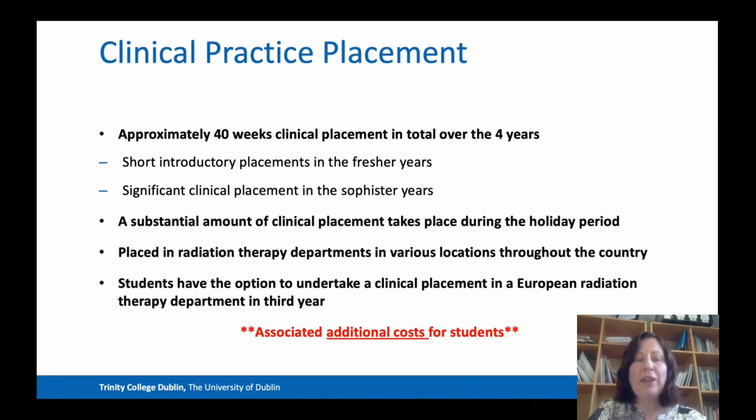With hopefully the demise of COVID-19, we do have the option for students to undertake a clinical placement in a European radiation therapy department in the summer of third year, and that's with our Erasmus partners in Italy.